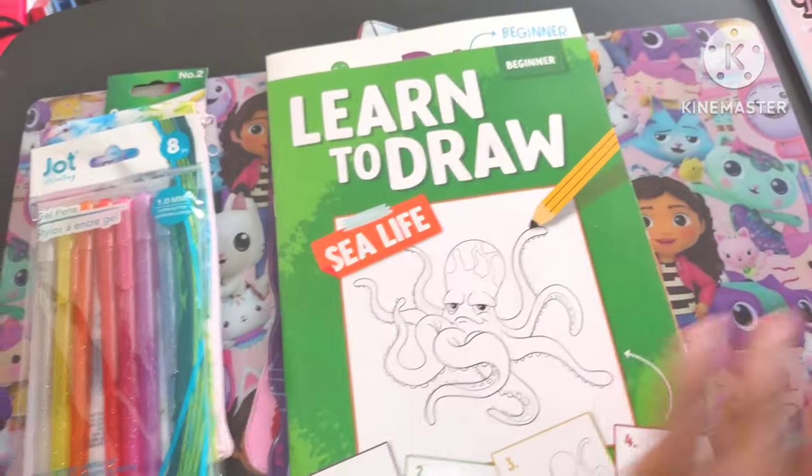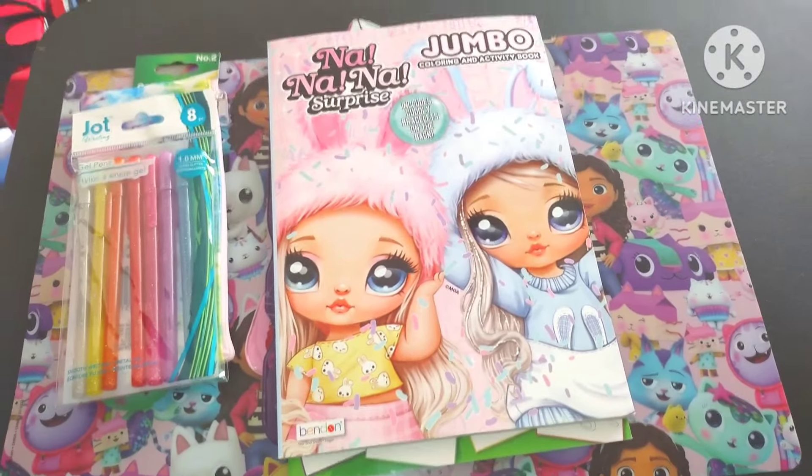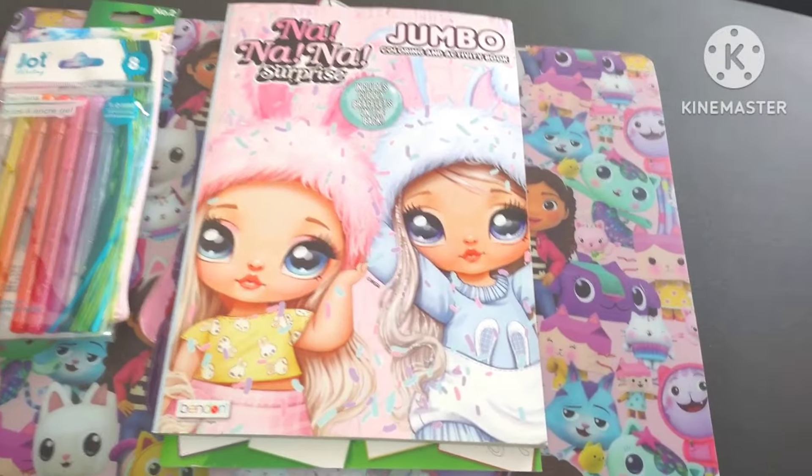I bought some art books, some how-to-draw books, coloring books — all kinds of cute stuff. I have a lot more over here, let me show you.